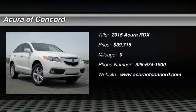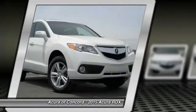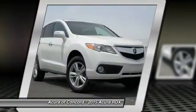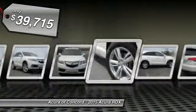The 2015 RDX. Viewed as Acura's answer to BMW's sporty X3, the RDX offers a stylish interior, plenty of sport, and a nice amount of utility, and is priced below $40,000.